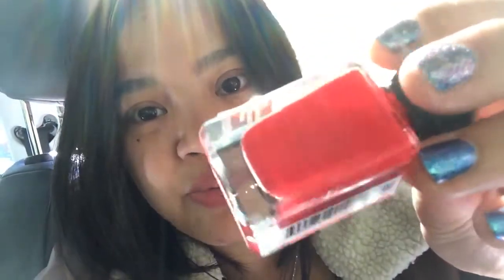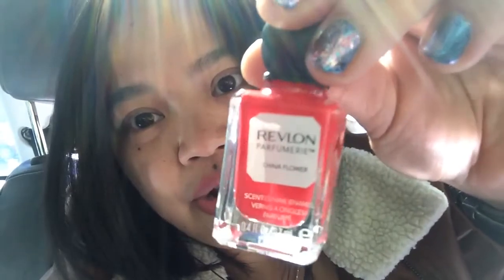The two other colors aren't really very fall-like, but they are really pretty. This one is a really, really bright red — it's almost neon — and it's called China Flower. And then the last one I picked up is Lime Basil, and this is another one that you can only find at the CVS floor display right now, but it will be available everywhere sometime.